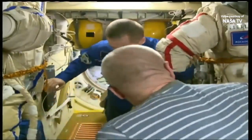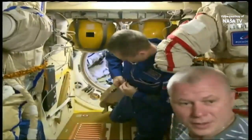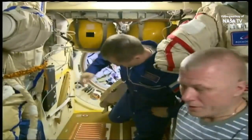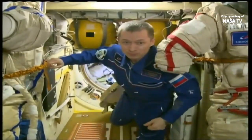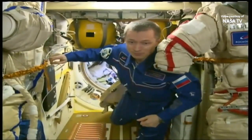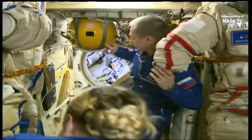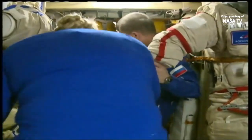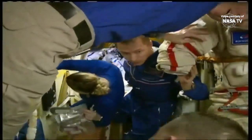And there's Ryzhikov with Oleg Novitskiy as they prepare to enter the Soyuz. Kate Rubin is now in the field of view, and Sergei Kud-Sverchkov.